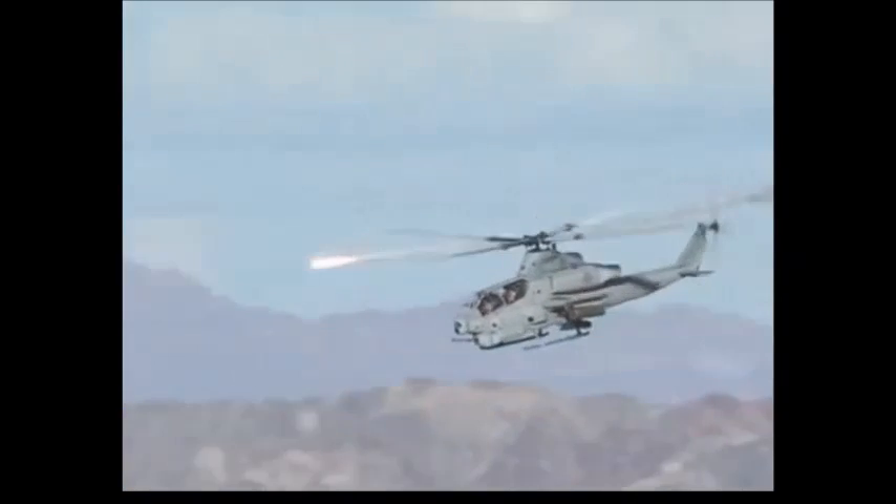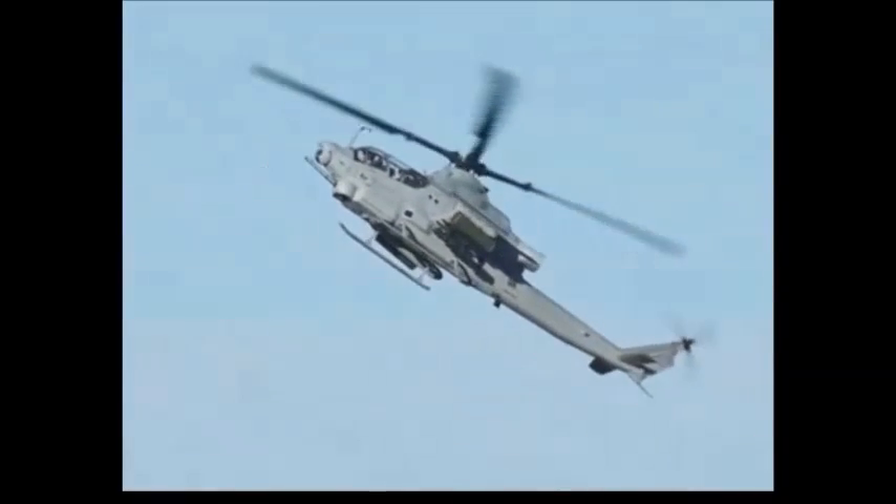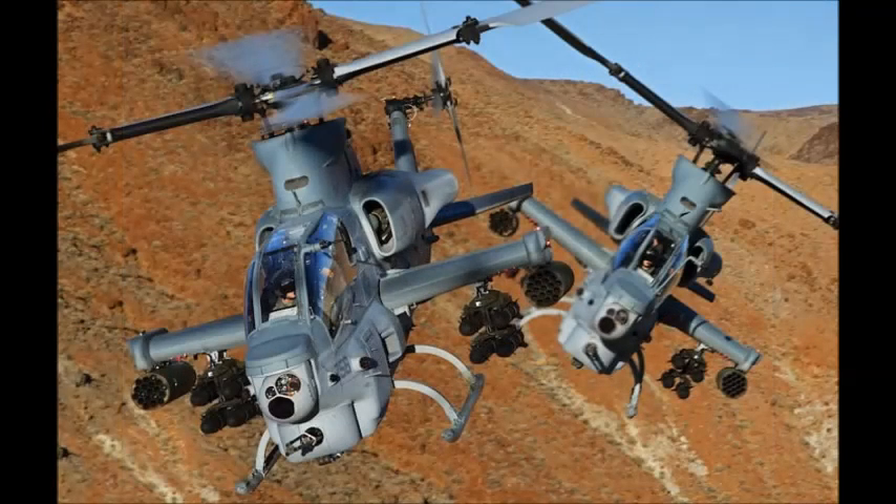There is also a 20mm three-barrel cannon. A number of improvements were made to the survivability and crashworthiness of the helicopter. It is fitted with an infrared suppression system covering engine exhausts, laser and radar warning systems, and a radar jammer. It also has a smart countermeasures dispenser with a missile warning device.